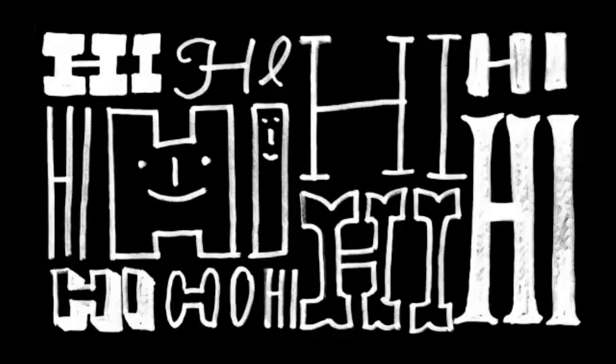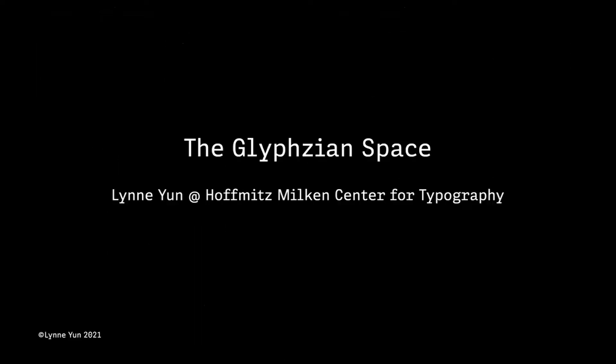Thank you so much for the introduction, Gloria. Very excited to be here. So I'll get started. Thank you so much for having me. My name is Lynn. Today, I'm going to talk about the concept of glyphsian space, and we'll get into the weeds in just a little bit.